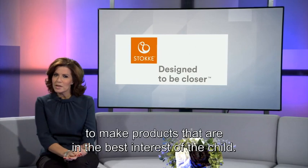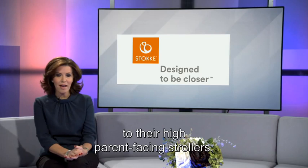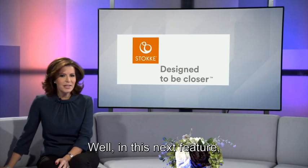Stokke's philosophy is based on one core concept: to make products that are in the best interest of the child. From their iconic Tripp Trapp chair to their high parent-facing strollers, everything in their collection is designed to encourage child development and strengthen the bond between parent and child.